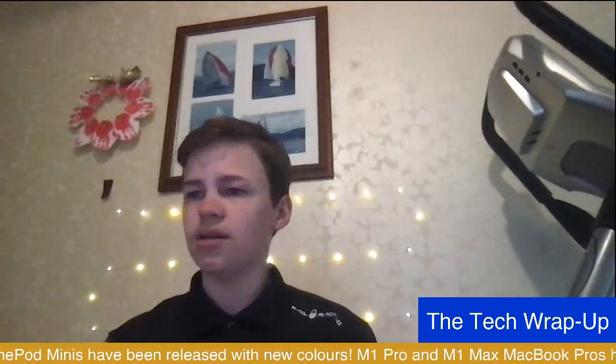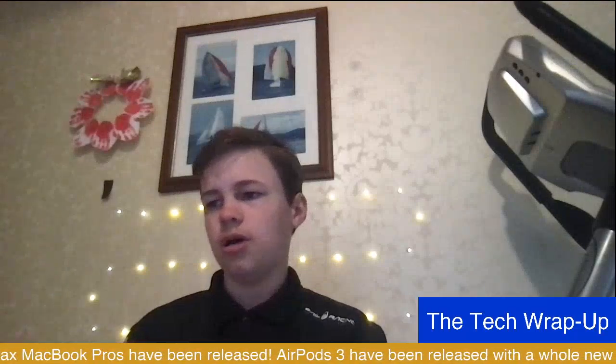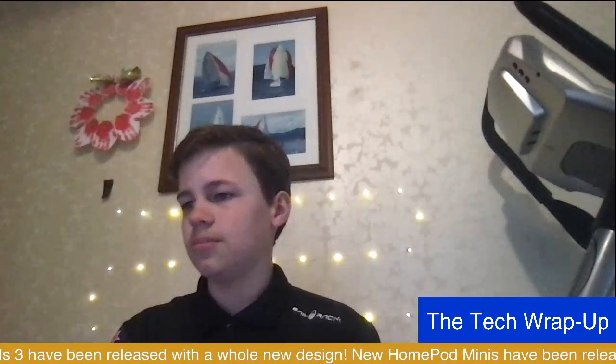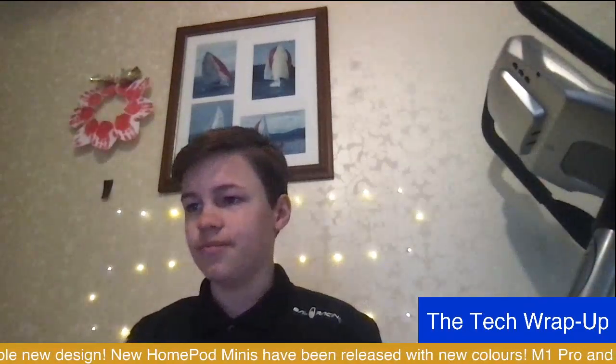The next thing they announced was the HomePod mini with new colors. So they already had white and black, but now there are three new colors available: blue, orange, and yellow. There's nothing else new with the HomePod mini — that's all.